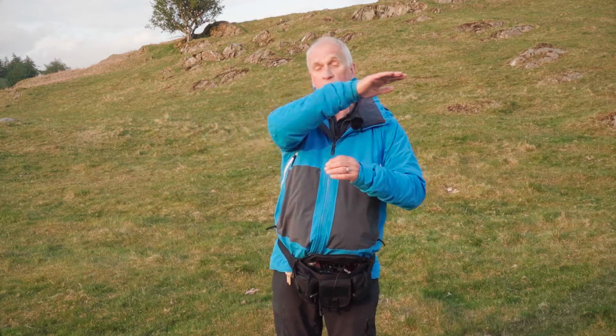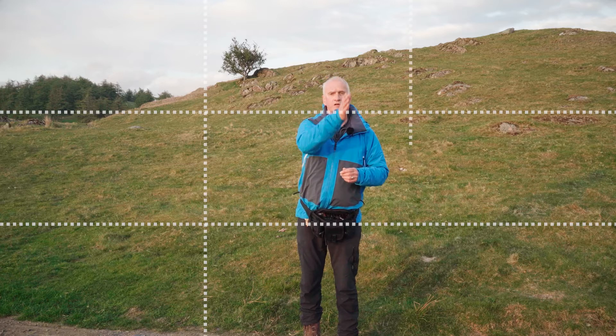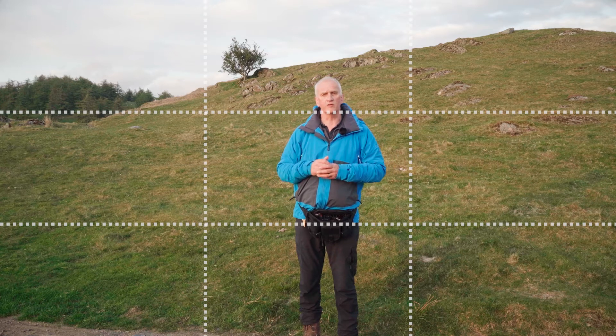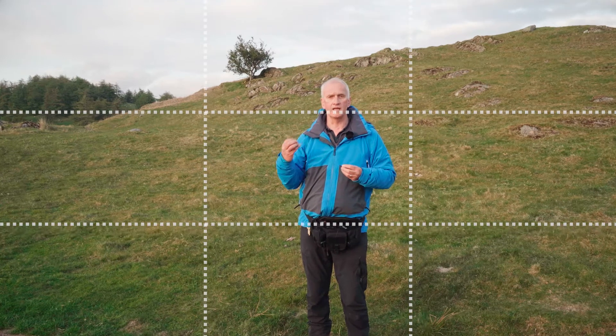So what is the rule of thirds? Put very simply, you divide your frame up horizontally with two lines, each one a third of the way up — so a third up from the bottom, then another third up which is two-thirds of the way up from the bottom. You do the same vertically: one a third of the way in, the next one two-thirds of the way in. You've now split your frame into thirds, and what you're trying to do is put your key point of interest on where those lines intersect.